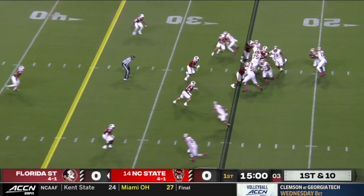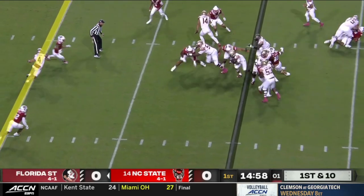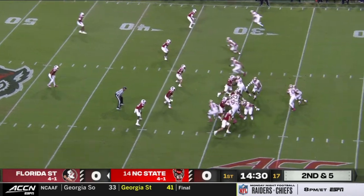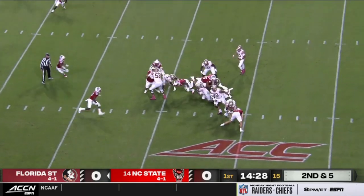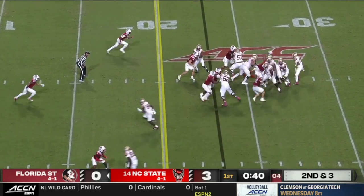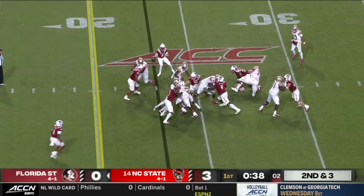The first play from scrimmage, they pulled the center and the tackle. And on the second play, they pulled a play-side guard instead of the center. But these plays weren't working for FSU, and a lot of that had to do with NC State's dominance of the line of scrimmage. On every one of these plays, a defender is able to get early penetration and blow up the run before it can get started.